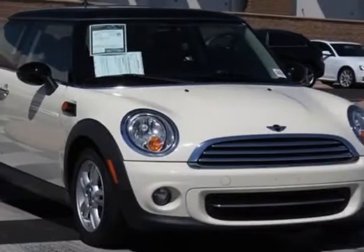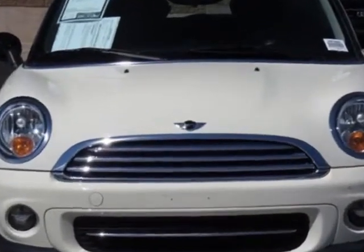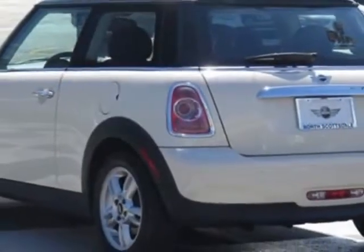Check out this 2011 Mini Cooper Hardtop. Carfax has certified this Cooper Hardtop as having one owner. This Cooper Hardtop has just under 17,000 miles. This vehicle has a limited warranty.